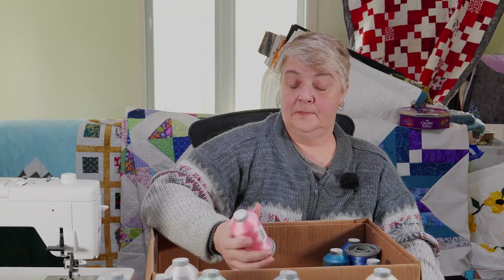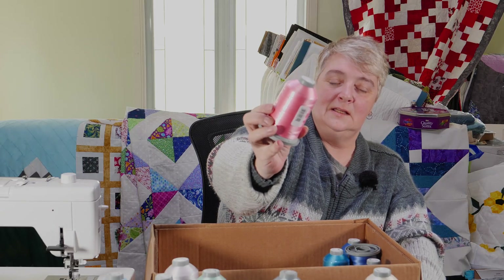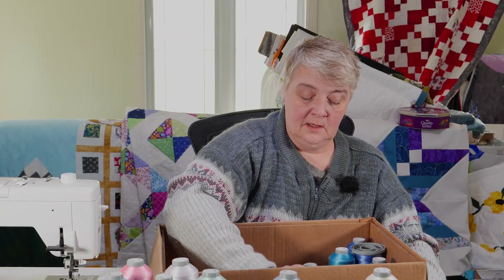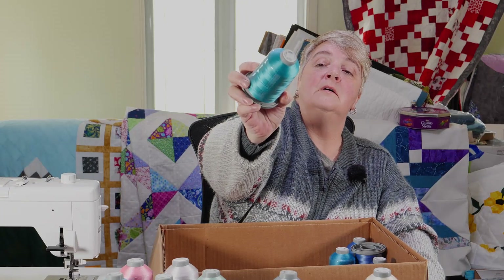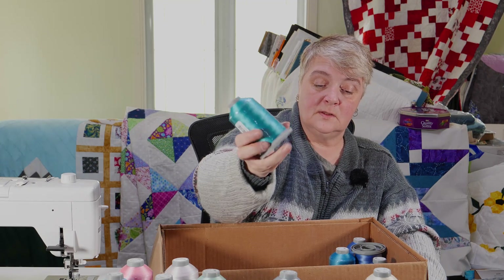Pink lemonade — ooh, that looks nice. Sea green — very much on the tealy kind of tones for sure. That's a beautiful one there.